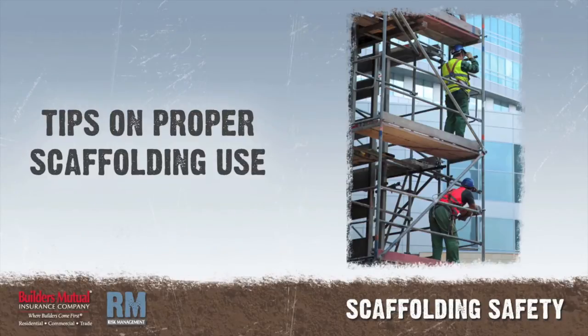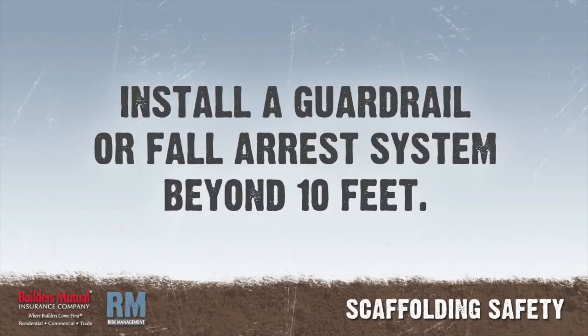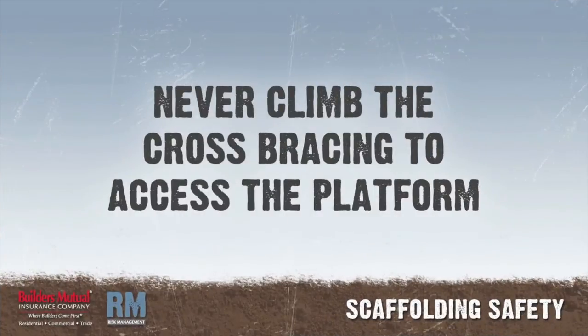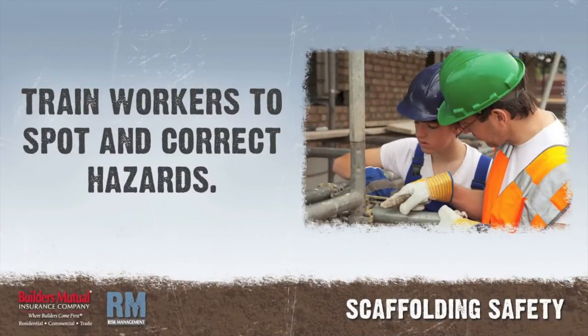Tips on proper scaffolding use: construct scaffolds according to specs, using screw jacks, base plates, and mud sills. Inspect scaffolds before each use. Install a guardrail or fall arrest system for scaffolds higher than 10 feet. Secure open sides and ends of platforms. Never climb cross bracing to access the platform. Never move a scaffold with anyone or anything on it. Train workers how to spot and correct scaffold hazards.